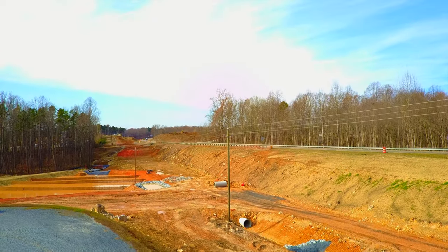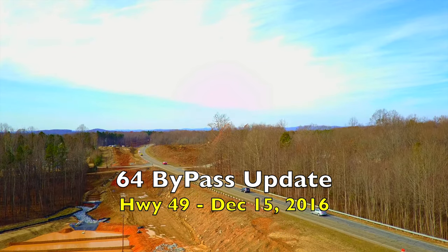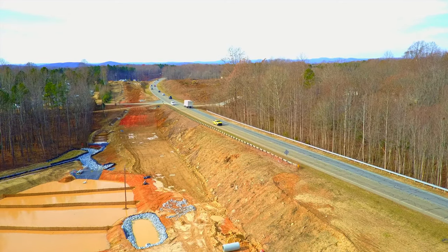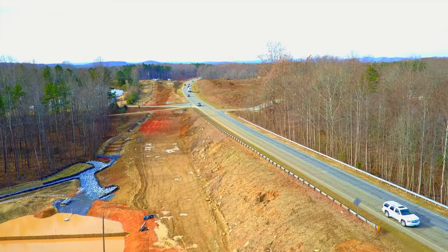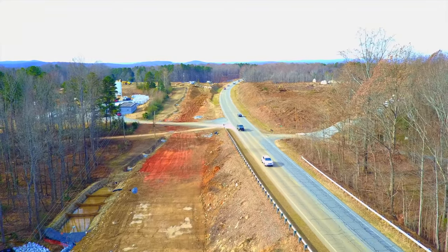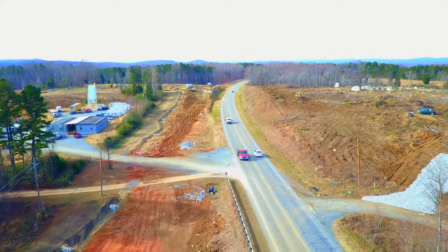Welcome to another update on the 64 bypass project that loops traffic around the south of Asheboro. As I was coming up 49 into Asheboro this morning, I noticed that work has begun north of the highway. I've come over here to my friends at Jayco - the Jayco plant - they let me fly up from their parking lot, so we're going to take a look over to the right, which is north.